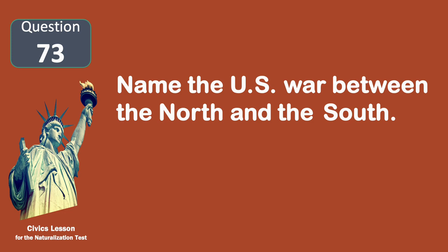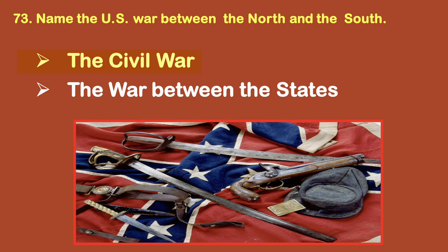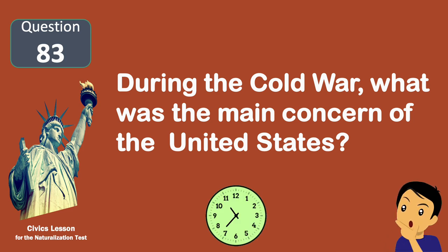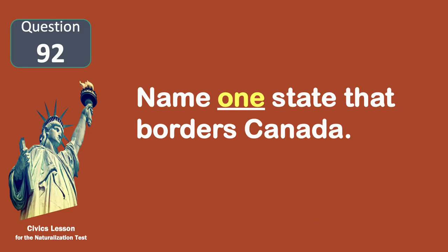What did the Emancipation Proclamation do? Free the slaves. Who was president during the Great Depression and World War II? Roosevelt. Name the U.S. war between the North and the South. The Civil War. During the Cold War, what was the main concern of the United States? Communism.